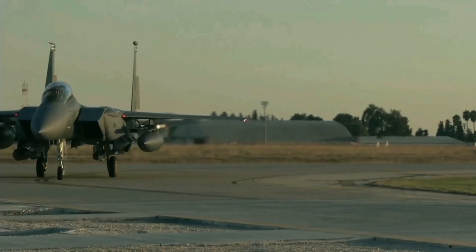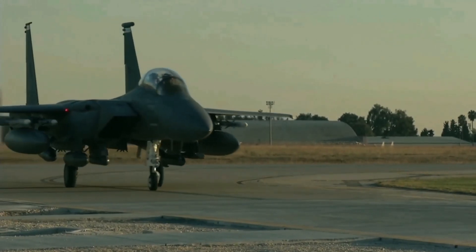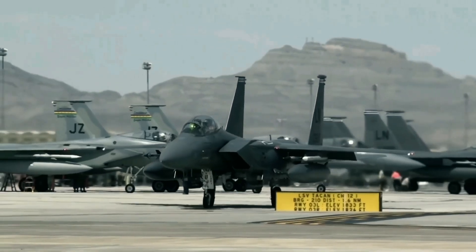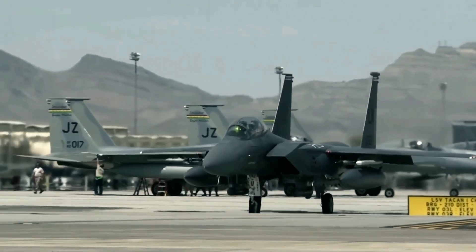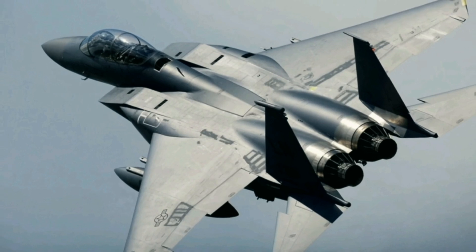As of December 2023, 79 F-15EX aircraft have been built, with the U.S. Air Force planning to acquire a total of 144. The Eagle II airframe is based on the F-15QA variant developed for Qatar, maintaining the F-15 series' general configuration, including a twin-engine, twin-tail layout and a sizable airframe for significant payload capacity.